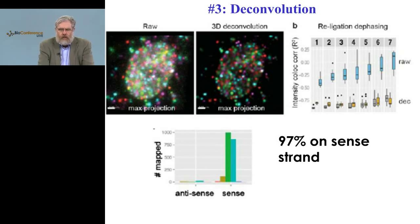Deconvolution is mainly computational and can give a tenfold improvement in quality. Quality is assessed based on intensity comparisons, overlapping of colors, and read placement quality — we can get up to 97 percent placed on the correct strand in a database where random placement would be represented by 50 percent.